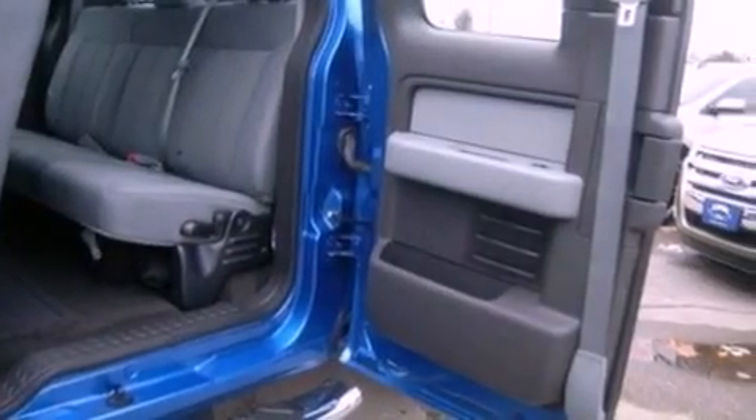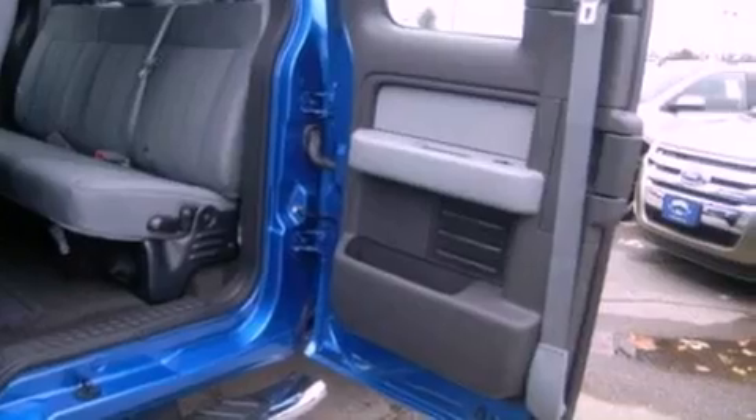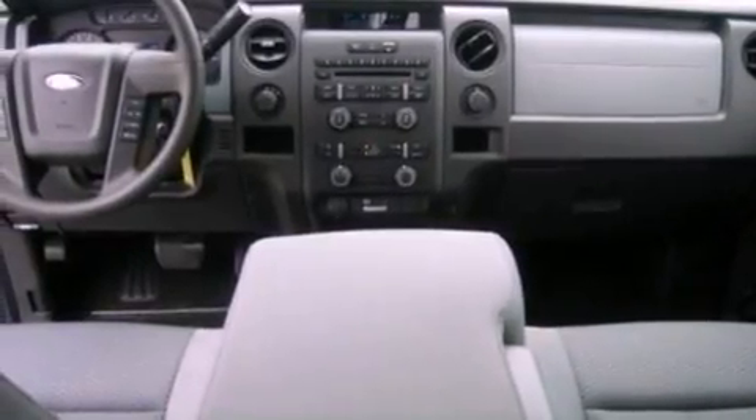An anti-lock braking system, side curtain airbags, door reinforcement beams, and an auxiliary power outlet.